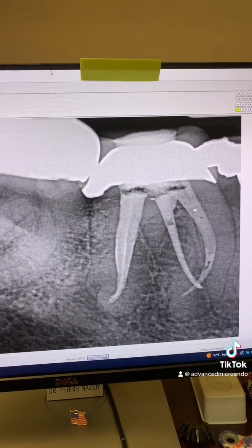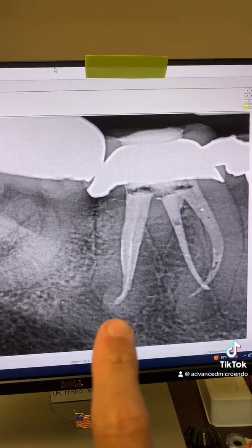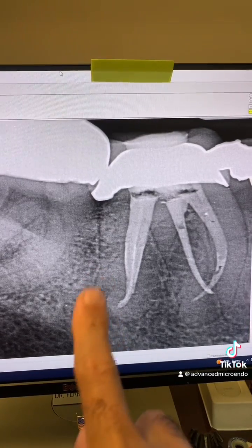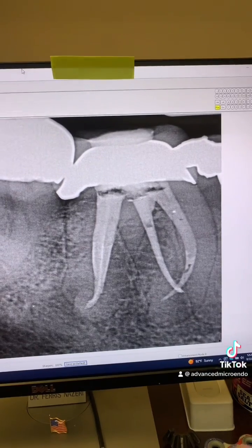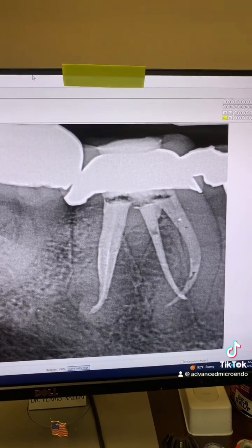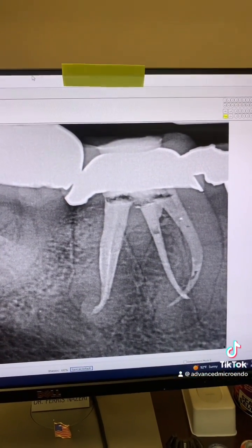When the tooth is necrotic, you really want to get patency. I was a little concerned, but not that concerned. I was glad I was able to get patency on the distal canals, because the periapical lucency was associated with the distal canals. There was no periapical lucency on the mesial canals, but when there is necrotic tissue, I like to get patency — to go all the way to the end of the canals to remove all necrotic tissue and possible microorganisms. But I could not.